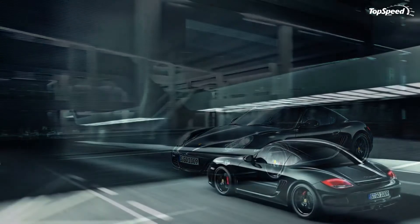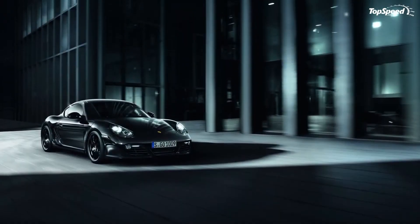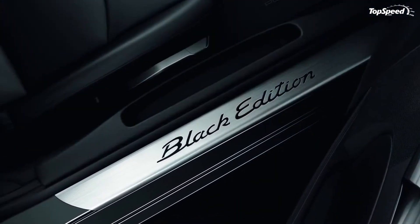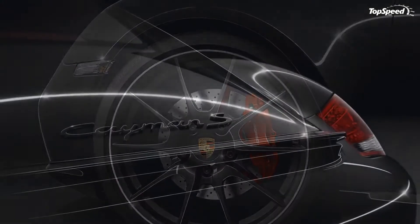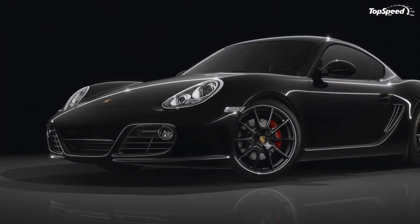The 2011 Porsche Cayman S Black Edition. After the Boxster S Black Edition and the Carrera Black Edition, Porsche has launched the third model in the Black Edition series. It is called the Cayman S Black Edition and will be limited to only 500 units. The new model will go on sale this July and will be priced at $67,500 on the US market.